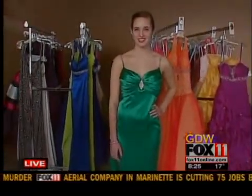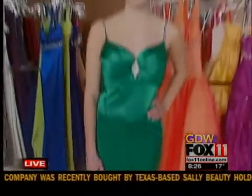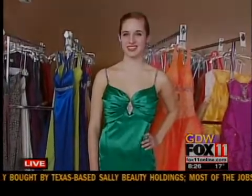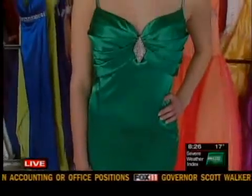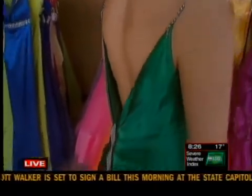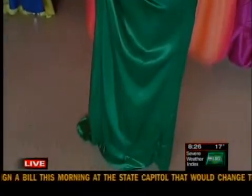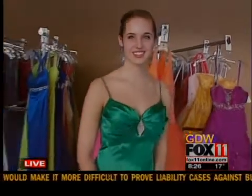Some girls choose not to wear the big puffy dresses for prom — some like the sleeker look. Breanne has on a beautiful emerald green dress with a brooch metal and jeweled detail on the front. But if she turns around to the back, it's really stunning — a beautiful back on it. And the great part about this dress: it's only $69. It looks like something you'd wear to the Golden Globes.